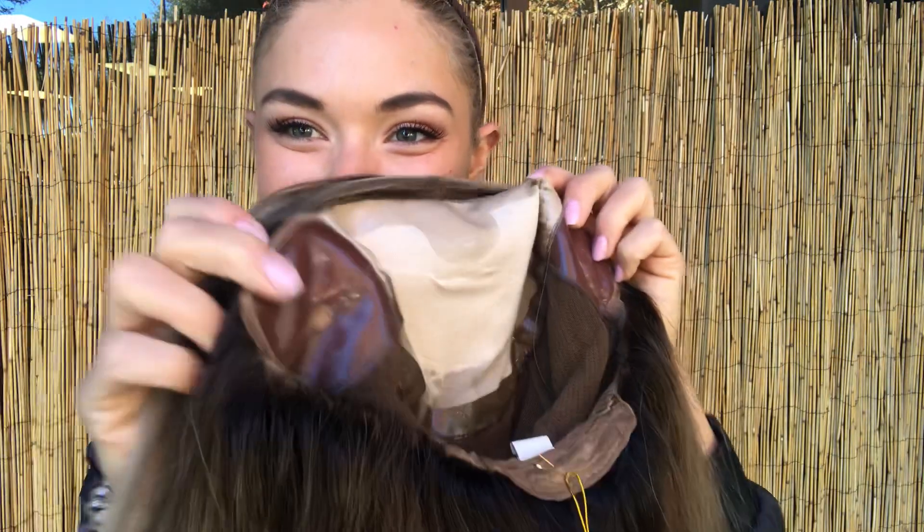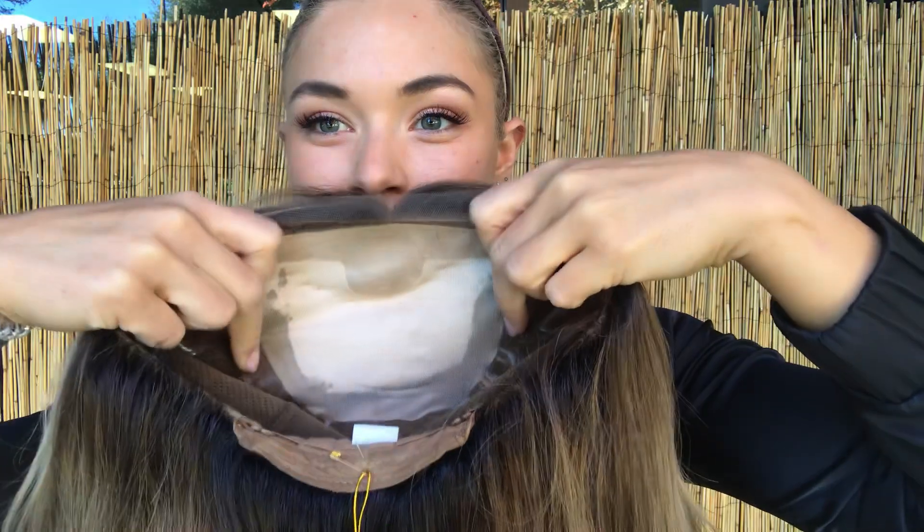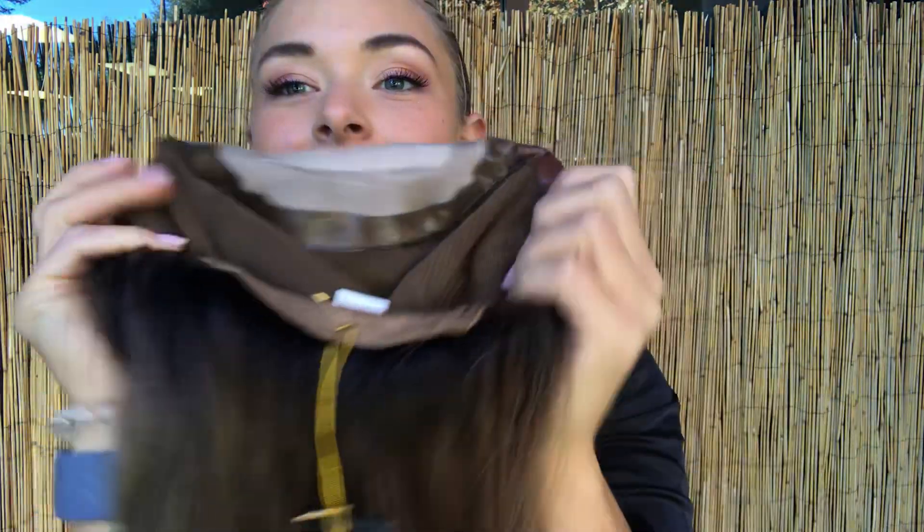Looking inside, we have that silicone on the ear tabs, which gives a really nice secure fit. It also goes along the top of the forehead and around the top of the head. And we have some adjustable straps in the back for a secure fit.